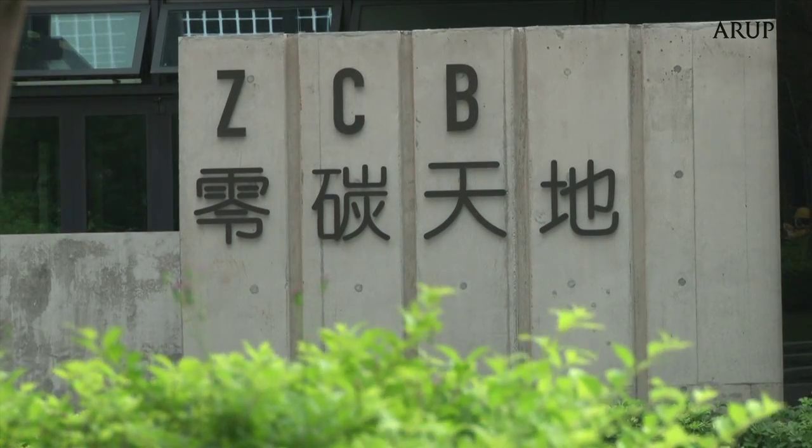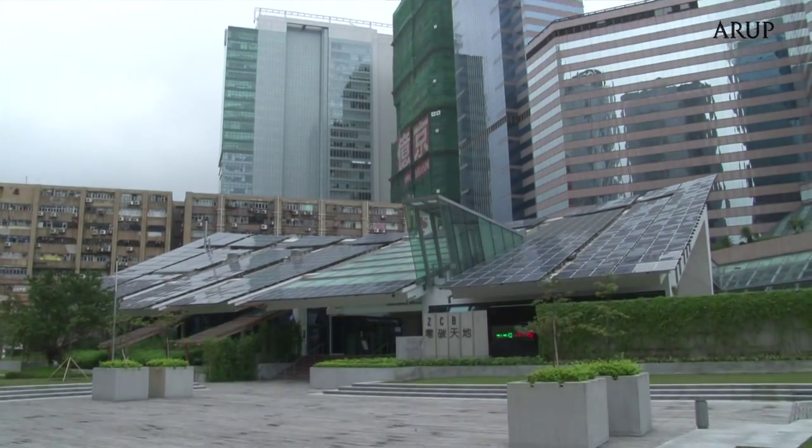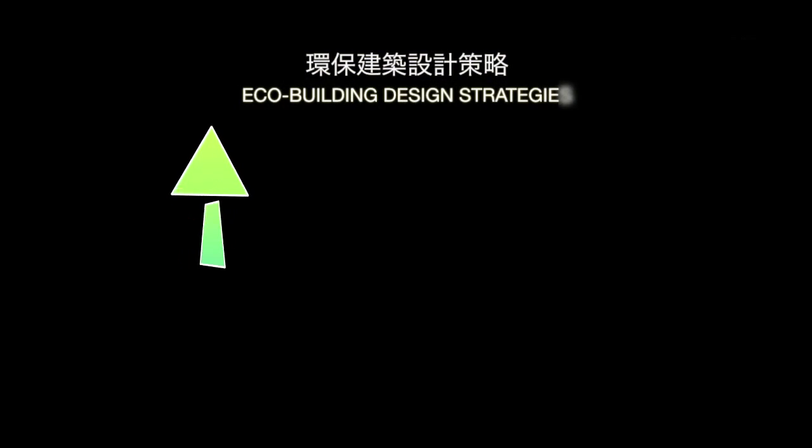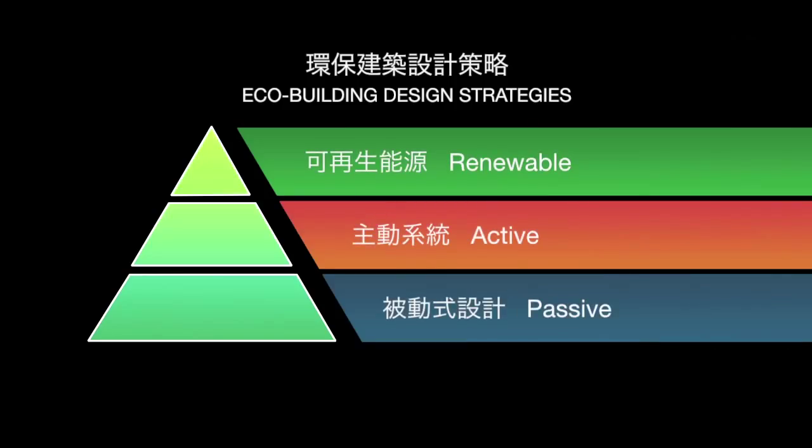The zero carbon building is Hong Kong's first of its kind to address its specific environmental challenges. To achieve carbon neutrality, an integrated approach was adopted, combining passive design measures with green active systems and on-site generation of renewable energy.